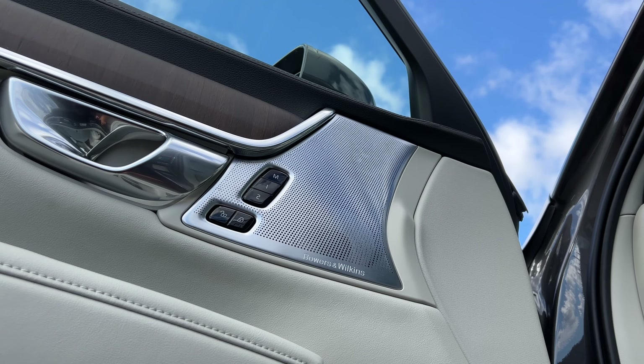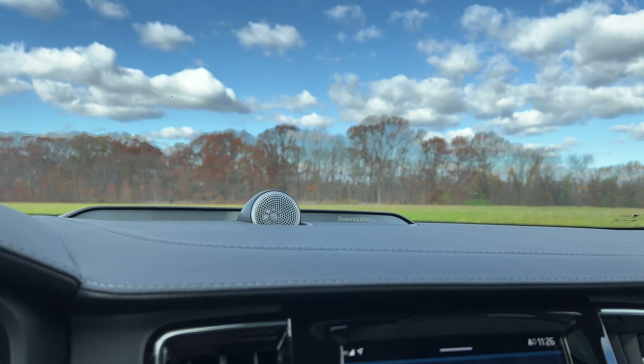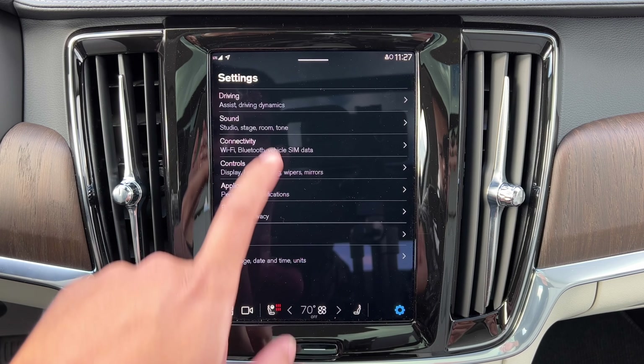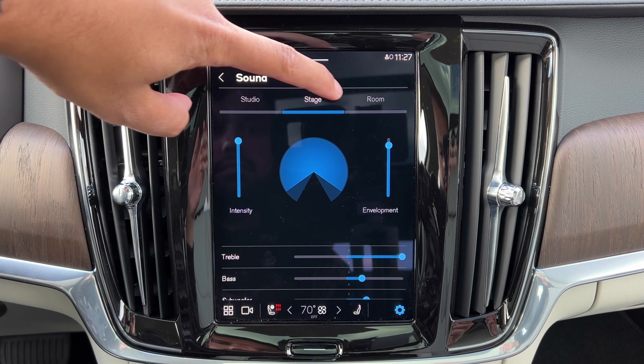Volvo's Bowers & Wilkins sound system is one of the best in the industry. It is definitely expensive at $4,000, but it is worth every penny if you love music. You can go into the settings and pick from a couple of different sound profiles, but concert mode is by far the absolute best.